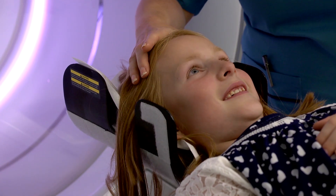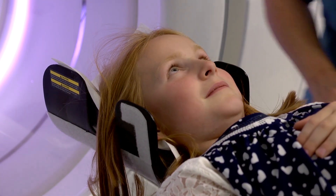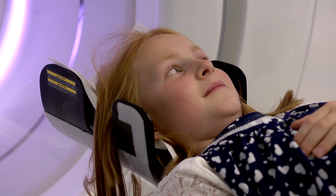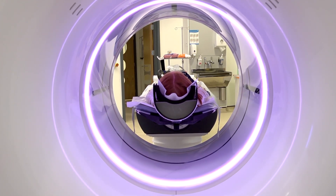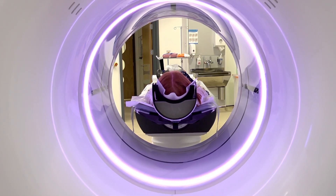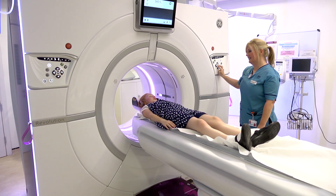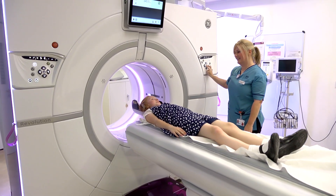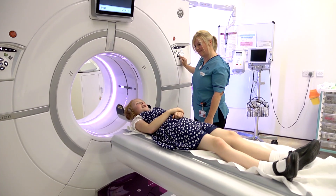So that's us ready to get your scan done. I just need to go and get the computer ready, and the most important thing you have to do is keep very, very still. The table's going to start sliding out three times, and on that third time, that's a really important time to keep very, very still. And when it's all finished, we'll slide you out of the scanner, bring the table down, and that's you free to go home.